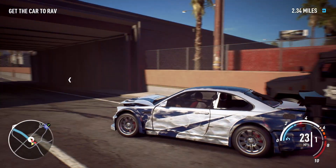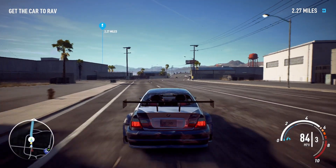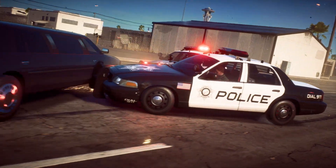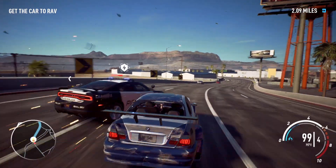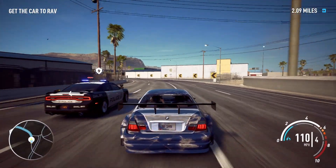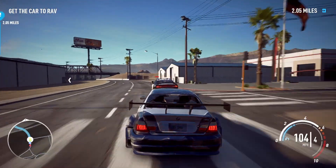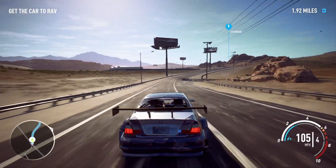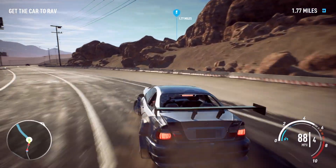Ready to move, control. You want to do this, fine. Subject just rammed our unit. We're going panel to panel here, control. Okay, copy. Be advised, the subject is trying to take out patrol units.